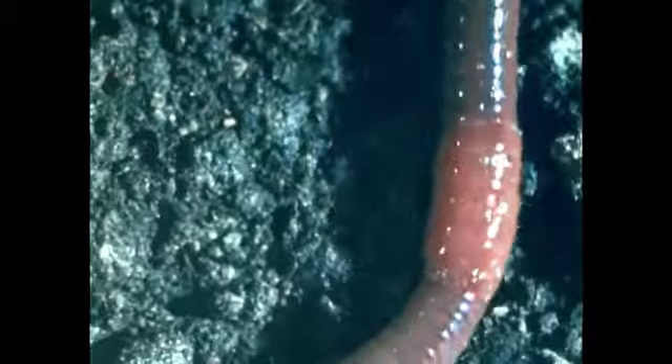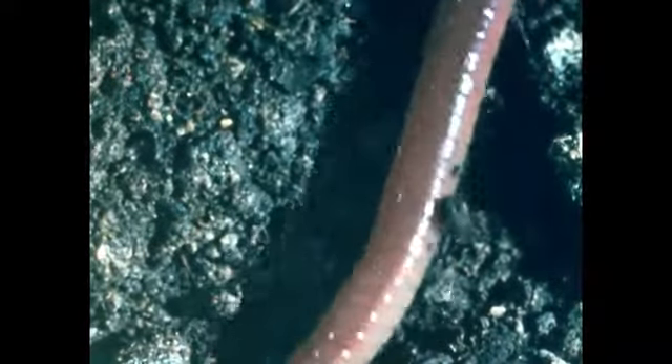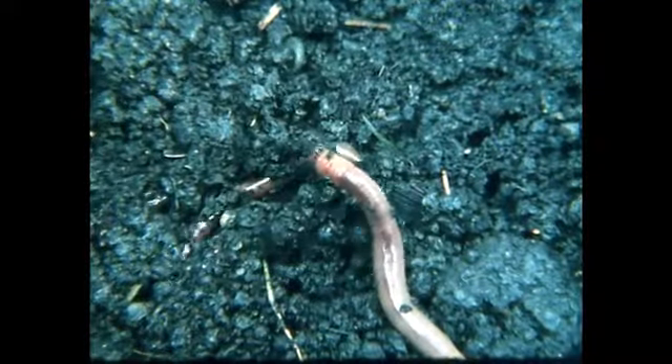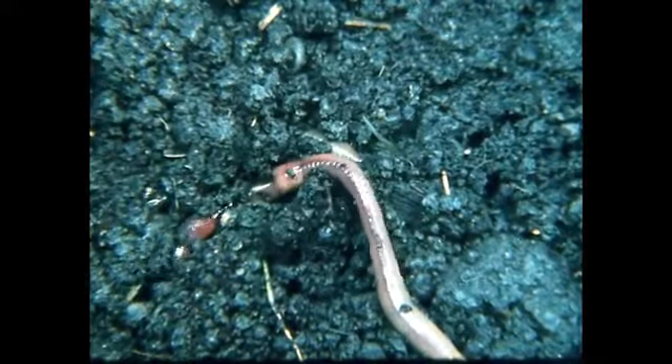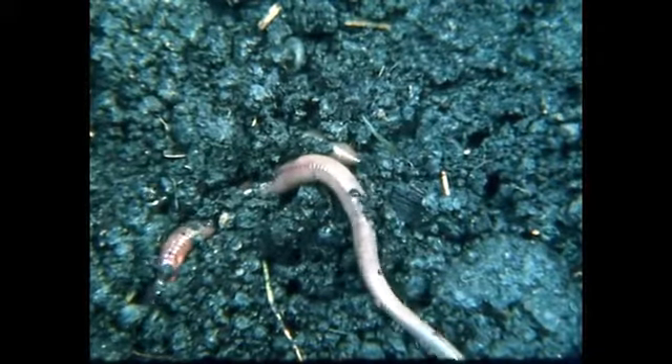To burn the food, the earthworm requires oxygen, which it absorbs through the moist epidermis. Such absorption, called respiration, requires a moist skin. That is why they live in damp soil and come out of their burrows only at night when the air is humid.